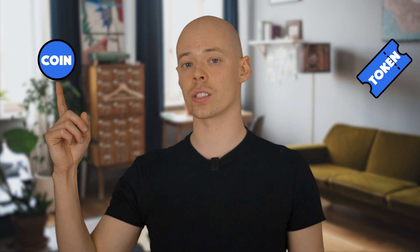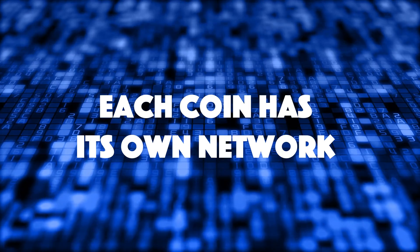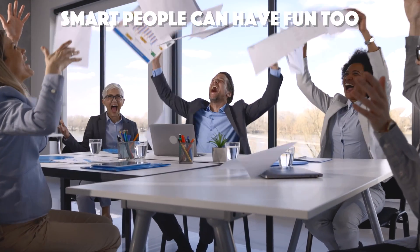There are two types of cryptocurrencies: coins and tokens. Cryptocurrency coins live on a network — think of it as a very complex string of code that structures the coin's functionality, security features, and entire existence. Each coin has its own network developed from scratch with its own code. Writing code to create an entire network is a very difficult and complex task. It takes seriously smart people and problem-solving skills, and for this reason there aren't that many networks or coins — maybe 10 or 15.